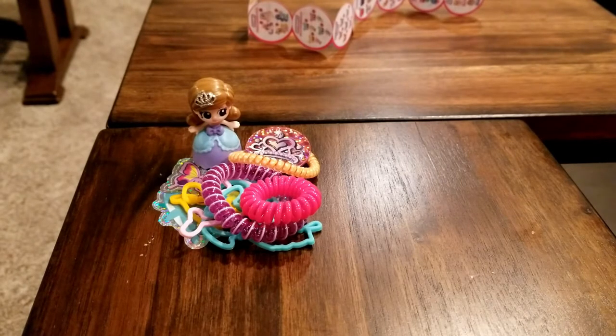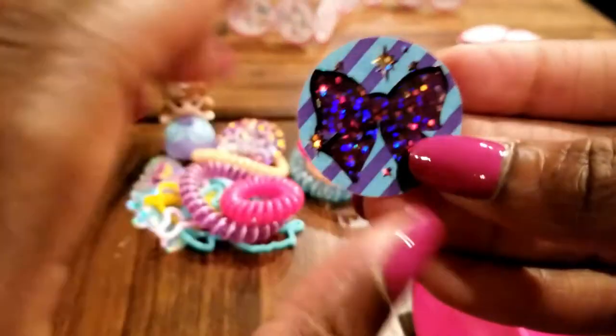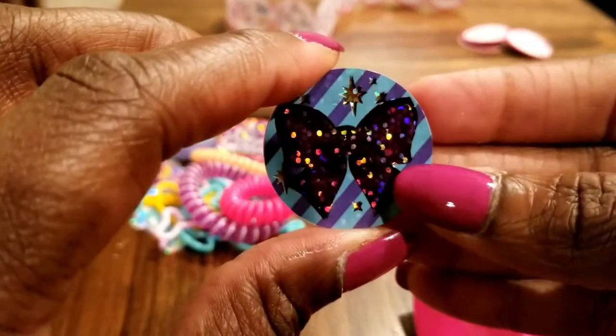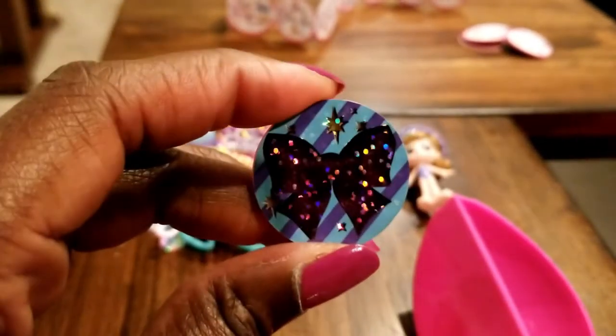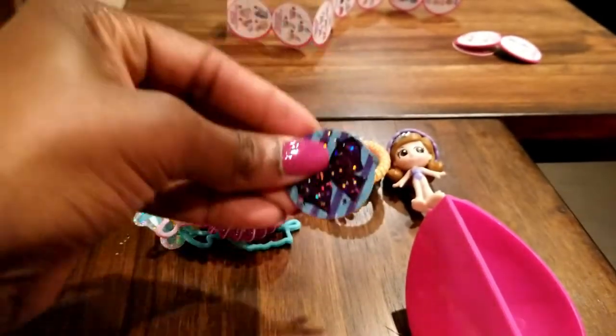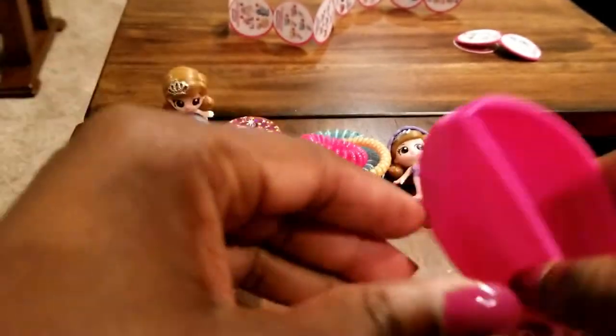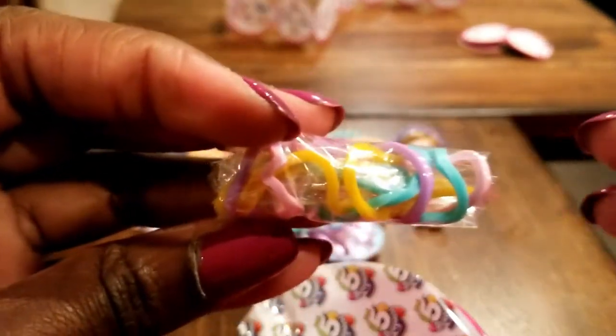Now we're going to open up our next Five Surprise to see what we have. This one has little star flashes on it — I would probably put this on my purse. Let's open the next side — we're on to number three, and there are more silly bands!